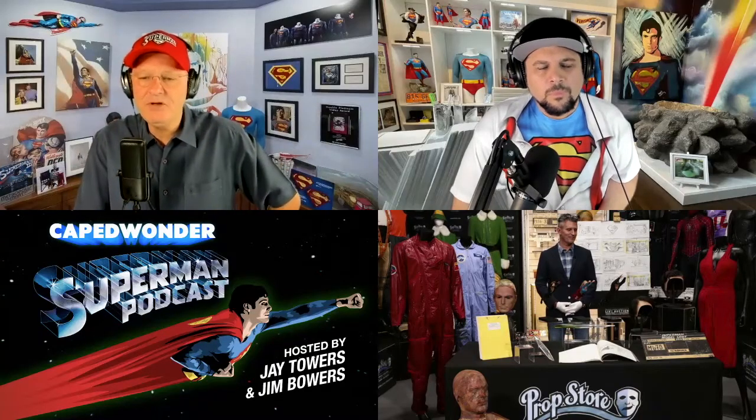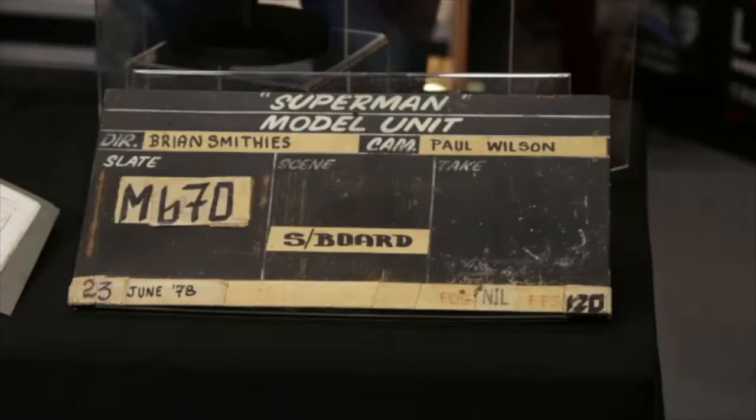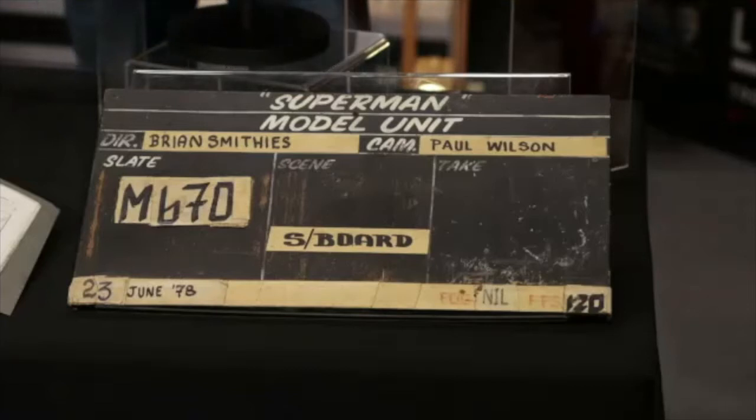Do you want to head over to the clapperboard? That's an exciting piece. I've got a real thing for clappers for some reason. I remember when I used to visit Richard Donner — he loved clappers too, he had an entire wall in his office of clappers and how they changed over the years, from plastic to digital clappers. But this is a really unique one, Steve — I've never seen one this shape before. Can you tell us a little more about it? I know it's a model clapper.